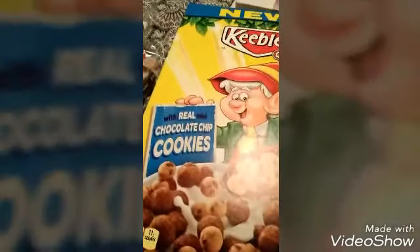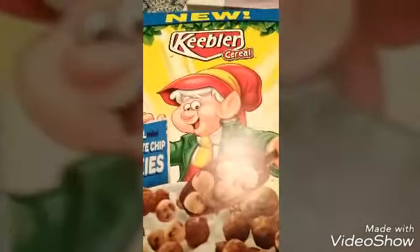For the boys' treats, some Keebler cereal — chocolate chip cookie cereal. They eat a lot of cereal.